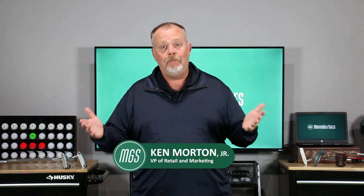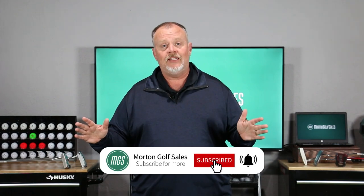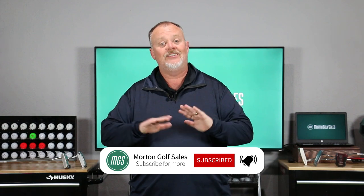Hey guys, it's 2023 and you're probably still having way too many three-putts. I have the answer. We're going to be counting down the five best-selling putters we have in 2023. Before we start, be sure to hit subscribe — we're going to have lots of great content like this, and that'll put you front of the line to see all the cool stuff coming forward. Let's get to it.